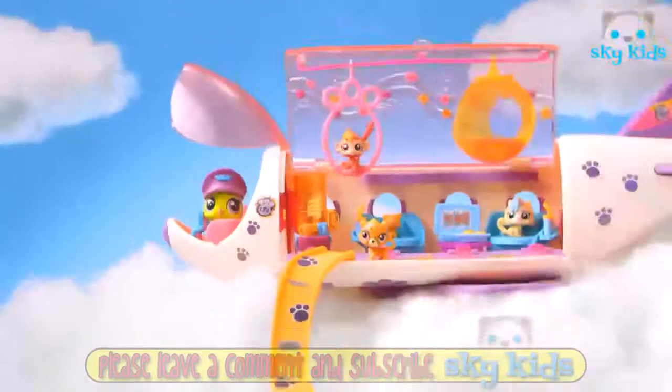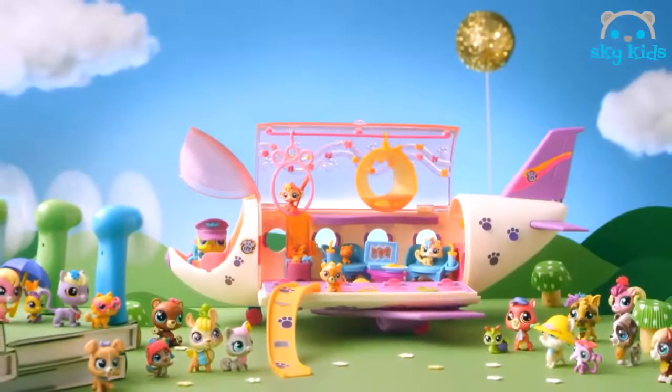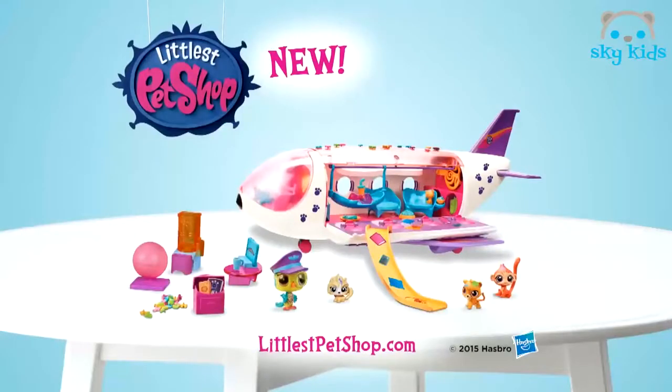It's the new Littlest Pet Shop Pet Jet. The pets are swinging in their first class seats, just in time to slide right into Pet Fest. New Littlest Pet Shop Jet comes as shown with four pets. Assembly required. Other pets each sold separately, other items not for sale.